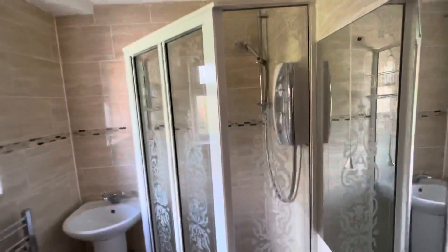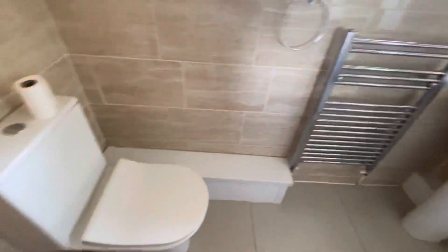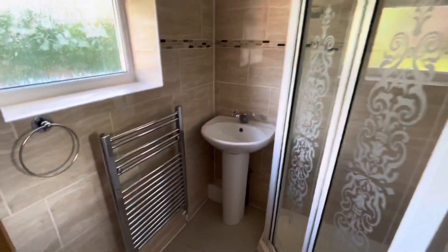And then the shower room here. Fully tiled, shower over the top, toilet and wash hand basin, heated towel rail.